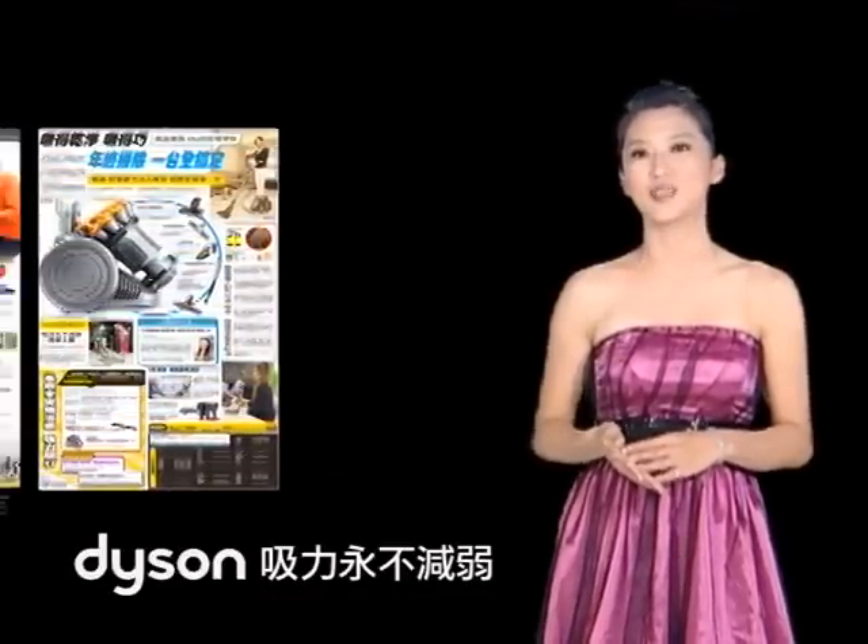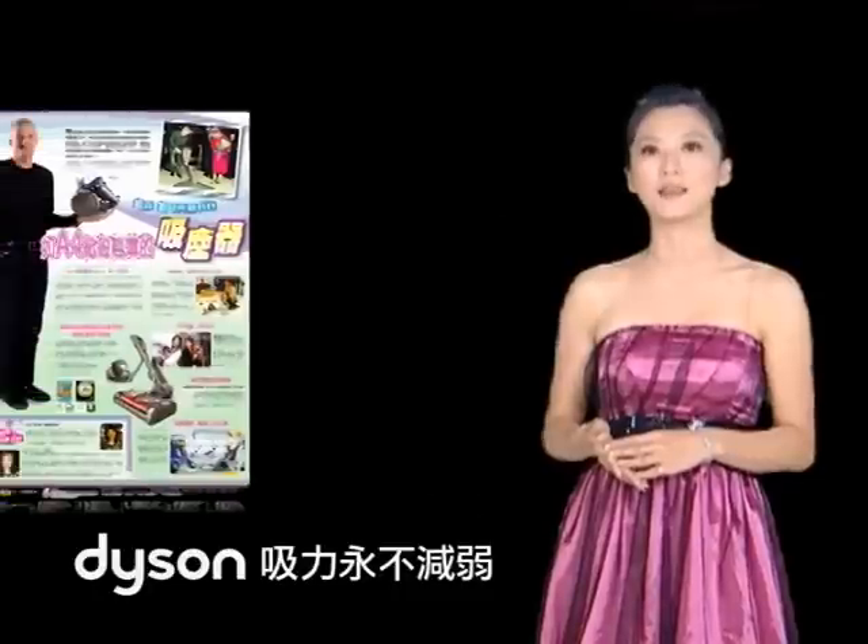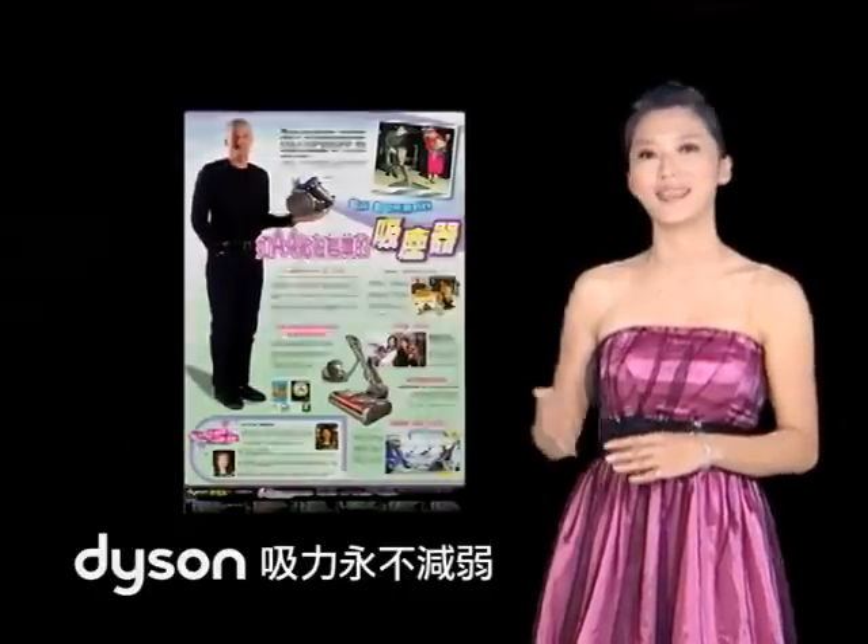On the internet, there are a lot of magazines studying Dyson's history and technology. They are so amazing. What kind of Dyson is there? Let's take a look.